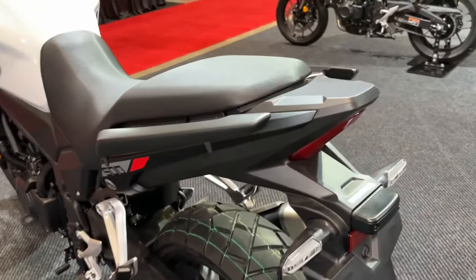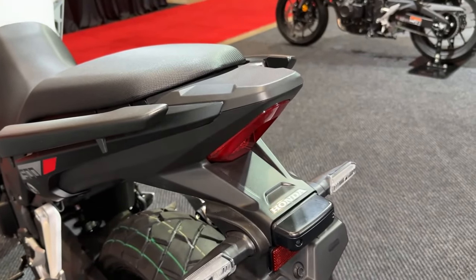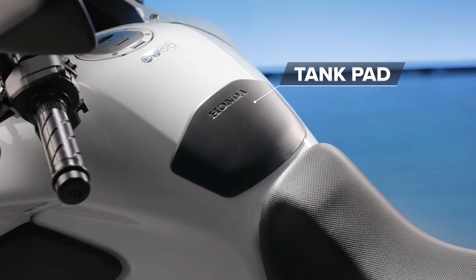Off-road riding was an area of the CB500X I noted during my time with it in the UK in early 2022 as requiring improvement — I found the rear compression a little too soft while the rebound matched.